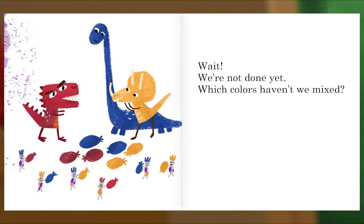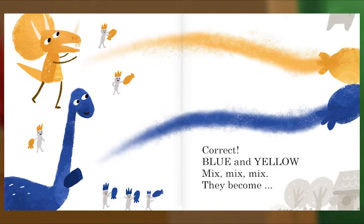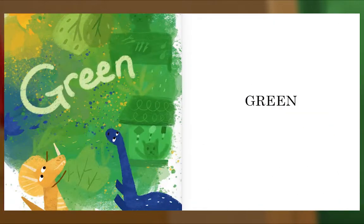Wait — we're not done yet. Which colors haven't we mixed? Blue. Yellow. Correct — blue and yellow! Mix, mix, mix. They become... Green!